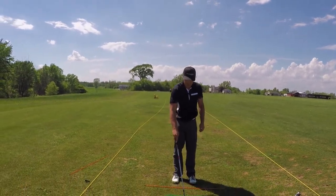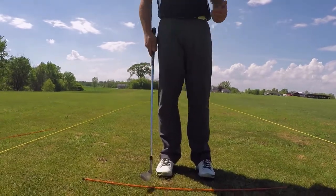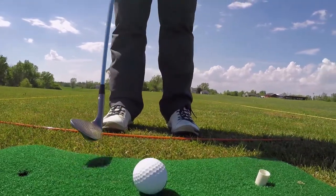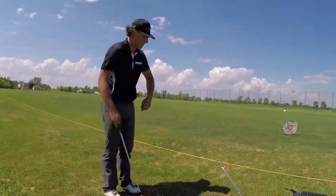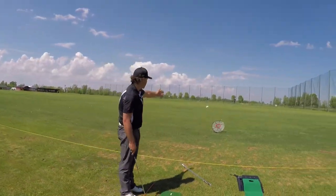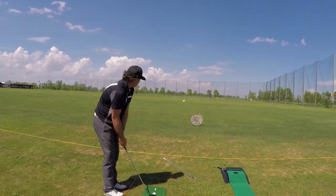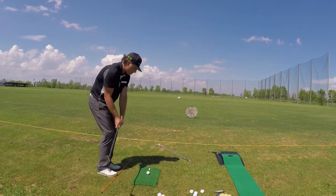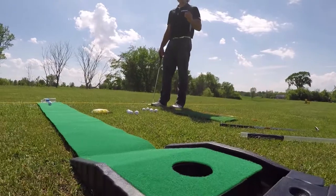J'ai ici un petit tapis qu'on peut utiliser à l'intérieur de la maison ou dans la cour arrière pour exécuter des coups. Avec le tapis, on ne magane pas trop le gazon. J'ai ma petite cible dont je peux varier la distance, qui me permet d'avoir une bonne cible pour pratiquer la précision de mes coups.